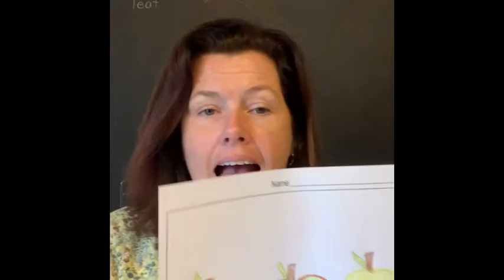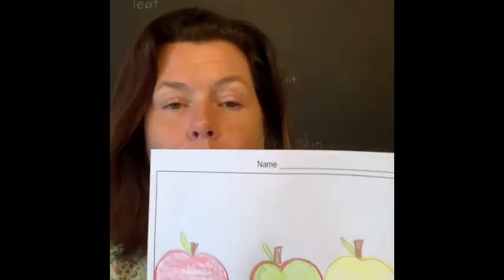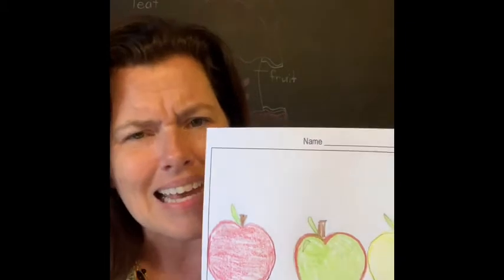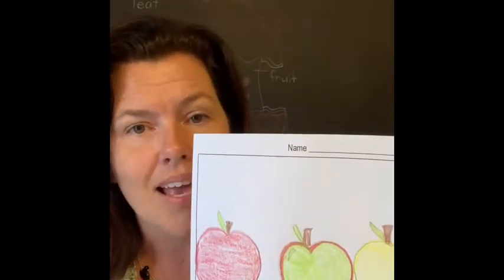So I fixed that. Then I outlined my green apple with a red crayon by accident, but I went back and tried to correct it. Should I throw it away? No, I need to keep it. It's okay to make a mistake — we can just try and fix it.